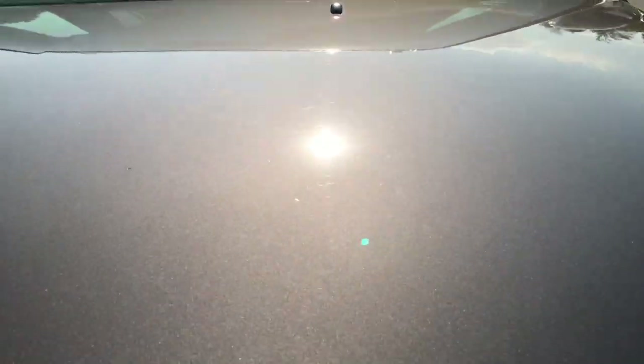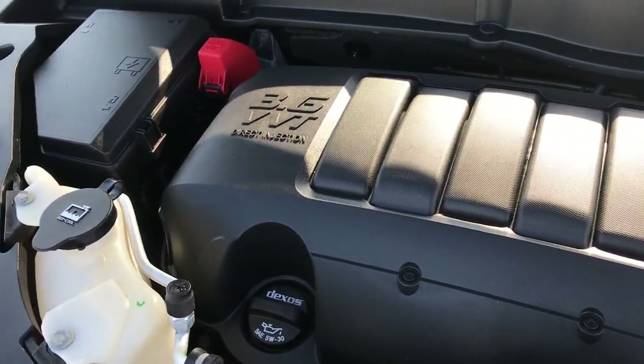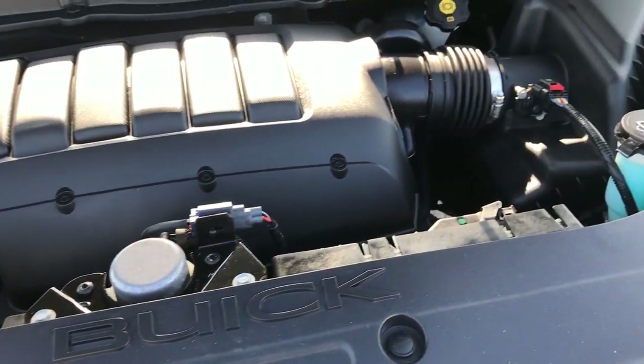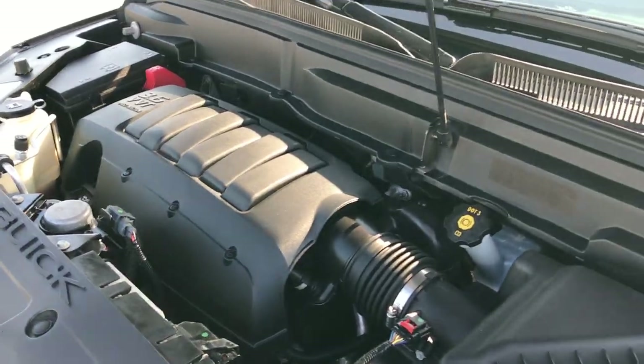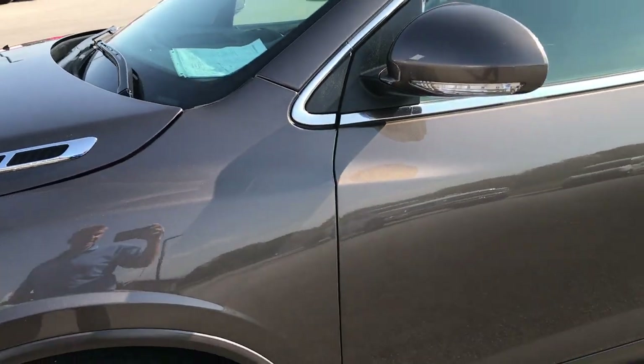Hood is in excellent shape — I didn't see any dents or dings on that. 3.6 liter dual overhead cam V6 motor, 288 horsepower. Engine bay is very clean, runs very smooth. This vehicle has been fully safetied and inspected by our service shop. It has a fresh oil and filter change, and all the fluids have been checked and topped off.